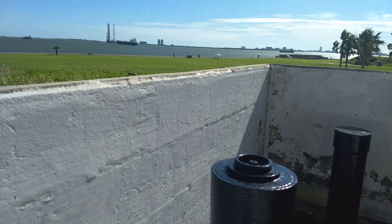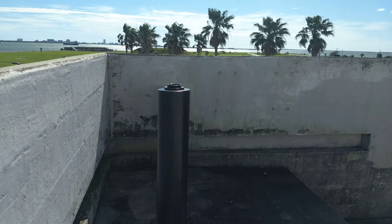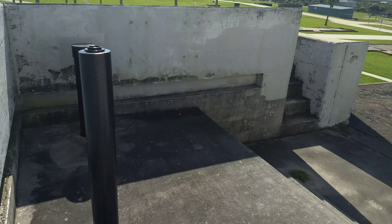You get an idea of where I'm standing — one of the gun emplacements.